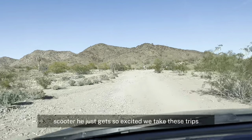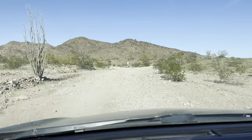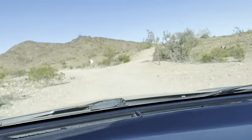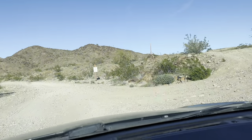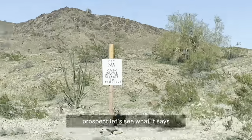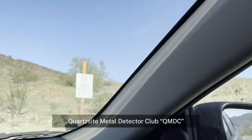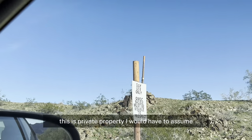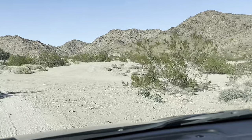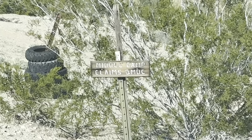Scooter just gets so excited when we take these trips. Let's see what this is up here. You have to have a badge if you're prospecting. Let's see what it says — Quartzsite Metal Detector Club, QMDC. This is private property, I would have to assume. You can drive down here but you can't metal detect. It's a metal camp claim for that club — identifies different areas of the camp.